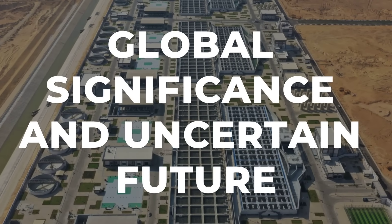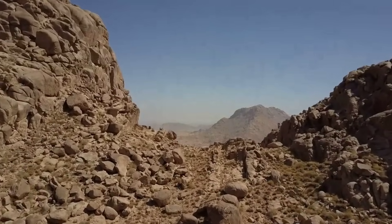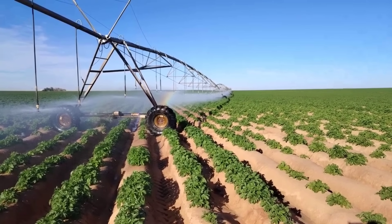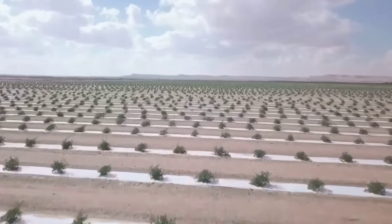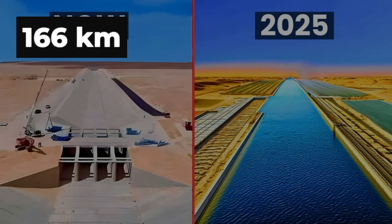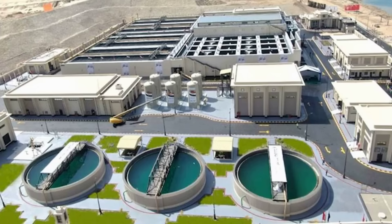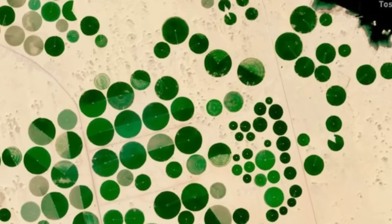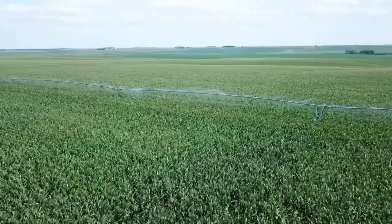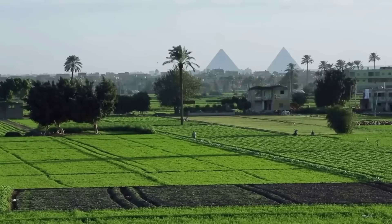What makes Egypt's New Delta Project particularly significant is that it represents a new approach to desert restoration. Unlike natural regeneration projects that work with existing rainfall and native vegetation, this is engineered ecosystem creation — deliberately bringing water to where it does not naturally exist and creating conditions for life from scratch. It is similar in ambition to what China accomplished with its Great Green Wall, or what Israel has done with its desert agriculture, but on a scale that surpasses both. The 114-kilometer artificial river is one of the longest ever constructed specifically for land reclamation, and those green circles scattered across the golden sand are proof that with enough engineering, investment, and determination, even the harshest deserts can be brought back to life.